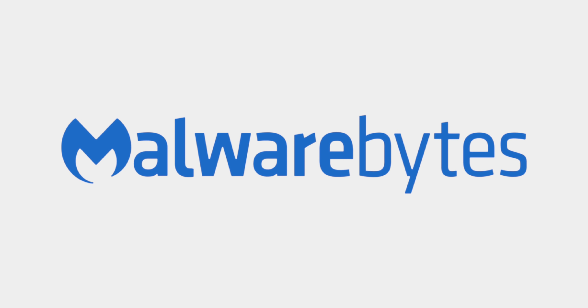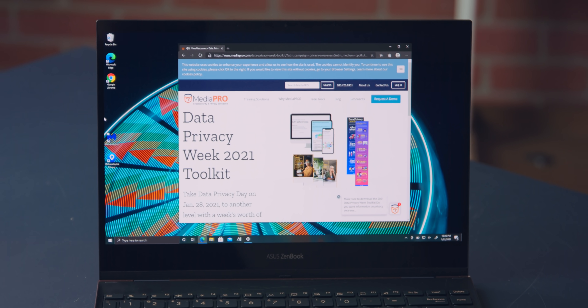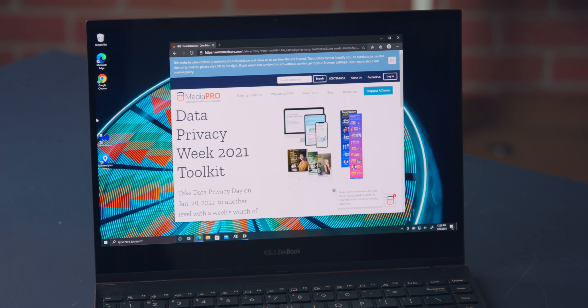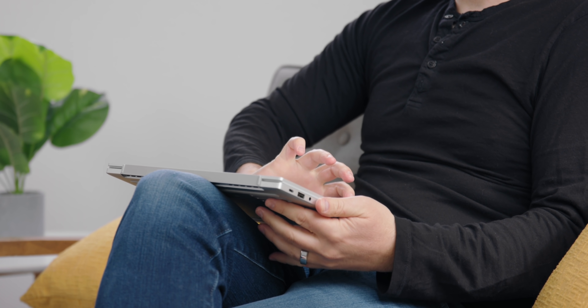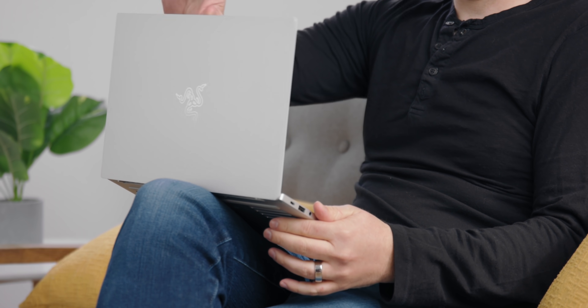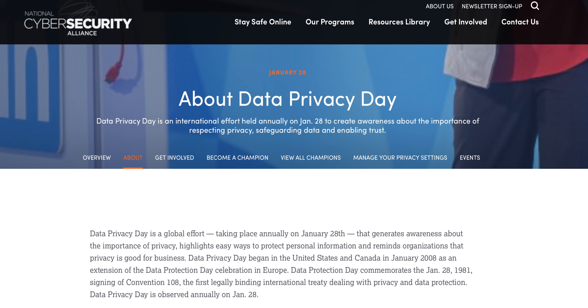This video is sponsored by Malwarebytes. I want to start with a question — give me an honest answer. Is the device you are watching this video on secure? Is it safe from malware, viruses, or any spyware? This year's Data Privacy Day seems like the perfect time to give a guideline, a roadmap to keep your information safe and secure.